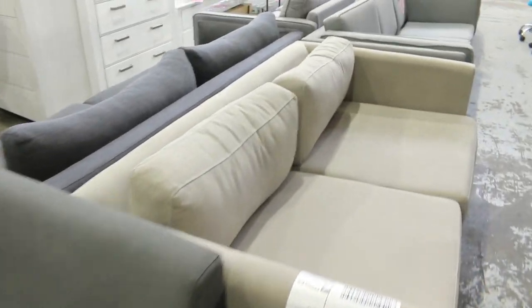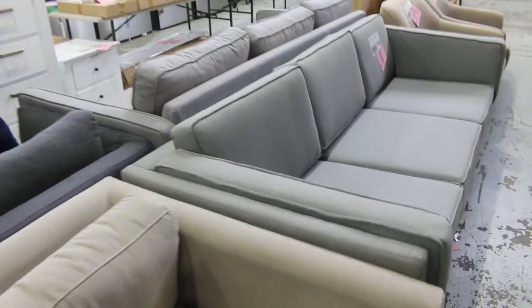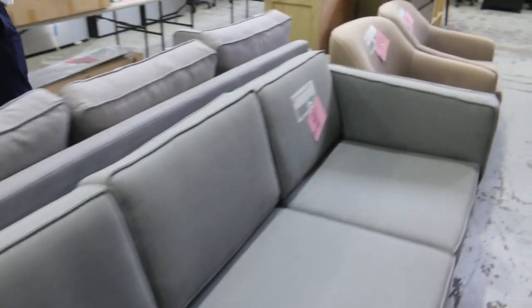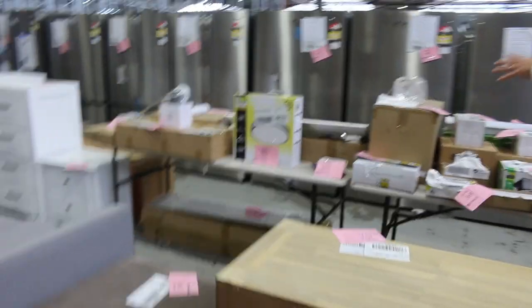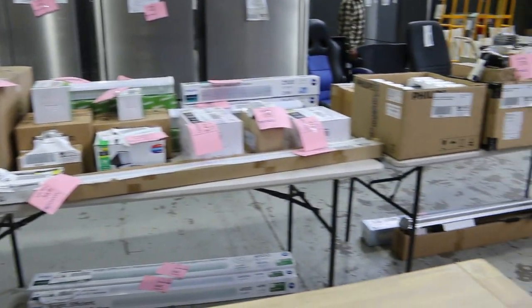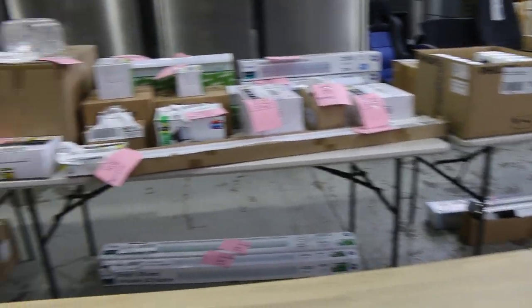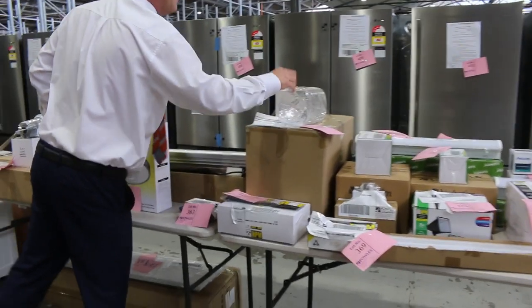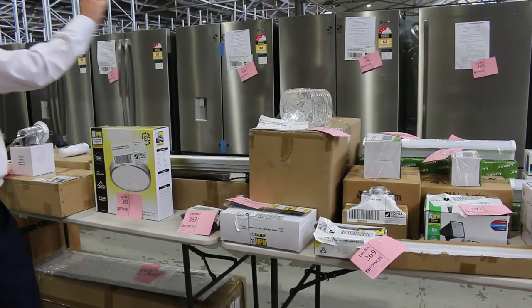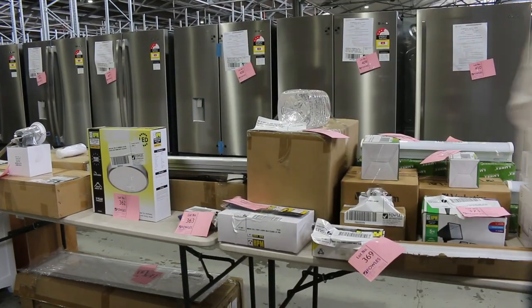We've got more unreserved furniture here — a heap of couches, two-seaters and three-seaters. We'll get all that going for a dollar. And right where I'm standing there are three big tables of lighting — we'll get it going for one dollar per unit. There are also 4.5-litre hand sanitizers, and we'll get those going for a dollar as well.